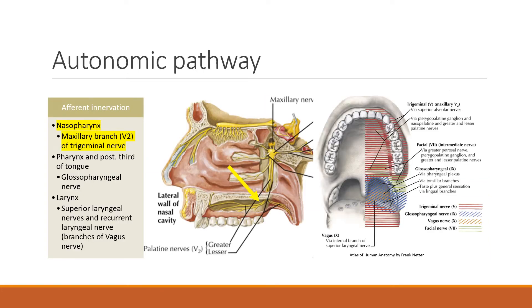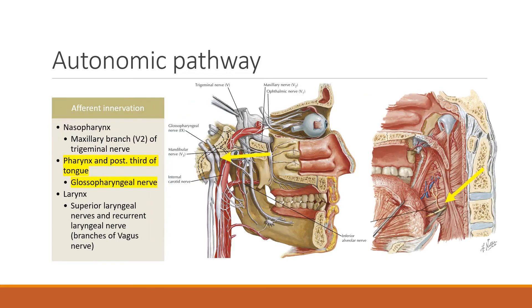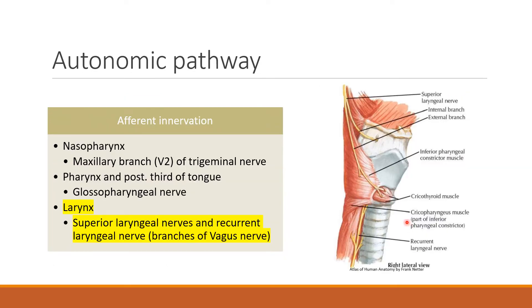The autonomic pathway starts with the afferent innervation. The nasopharynx is innervated by the maxillary nerve, or V2. The pharynx and posterior third of the tongue are innervated by the glossopharyngeal nerve, and in the larynx we have the superior laryngeal nerves and the recurrent laryngeal nerve.